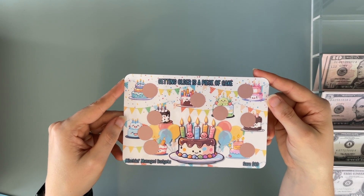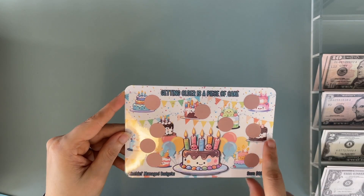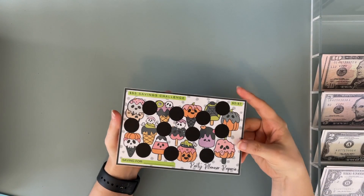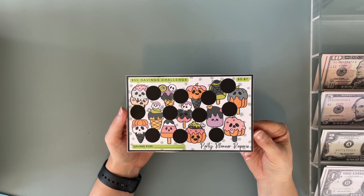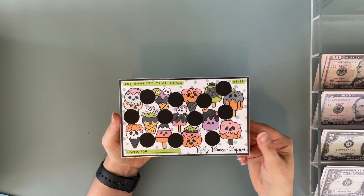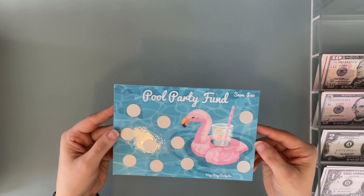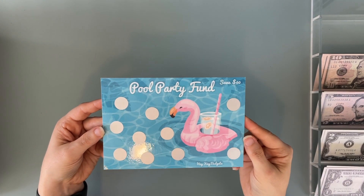We got a 'Getting Older is a Piece of Cake' with super cute little cakes with faces — they all look really good. I'm obviously a chocolate person. It saves $80, so super cute. I always check the back of stuff because so many people put things there now. This one is also from the Party Planner Paperie — it's a $55 savings challenge, kind of Halloween themed with pumpkins, skeletons, candied apples, and candy corn. Super cute. And then got a Pool Party Fund from Hey K Budgets — Becca printed it, laminated it, and put stickers on it. This one saves $60.